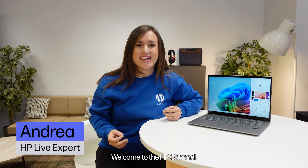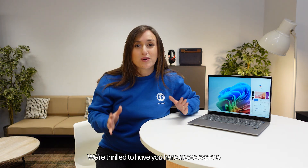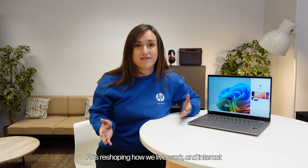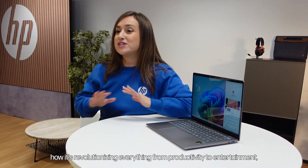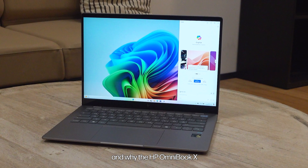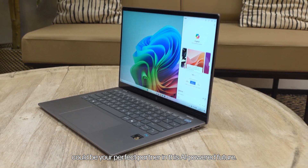Hey, everyone. Welcome to the HP channel. We are thrilled to have you here as we explore one of the most transformative shifts in technology: artificial intelligence, or AI. It's not just a buzzword. AI is reshaping how we live, work, and interact with each and every one of us in the world. In today's video, we are going to be deep diving into what makes an AI PC special, how it's revolutionizing everything from productivity to entertainment, and why the HP Omnibook X could be your perfect partner in this AI-powered future.